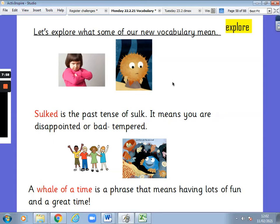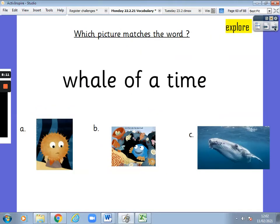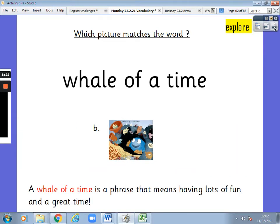Like we can see, Puffy was sulking on his own because no one wanted to see his bubble-blowing show. A whale of a time is a phrase that means having lots of fun and a great time. I'm having a whale of a time. Pause the video and have a look at what it means again. Which picture matches the phrase whale of a time? Is it A, B or C? It was B. Well done. A whale of a time means having lots of fun and a great time.